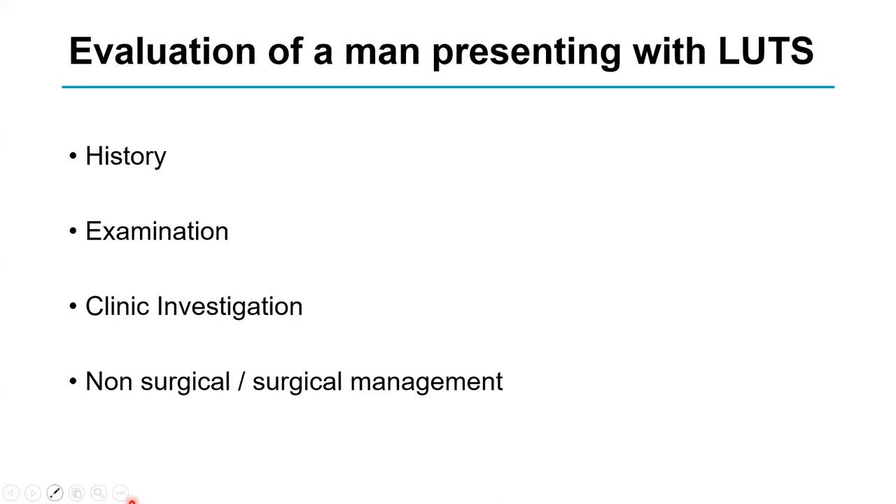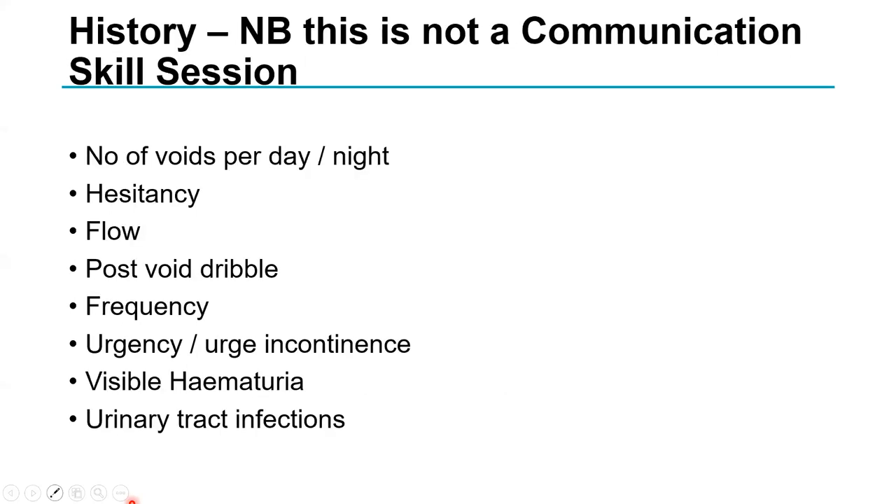We're going to talk about a man called Ron, discussing history taking, examination, investigation, and how to manage him. There will be some polls through this, so please do use them. UEA is quite famous for its communication skills, but today I'm not talking about the process of taking a history — this is about the content. When reviewing notes, we tend to record the same sorts of things.